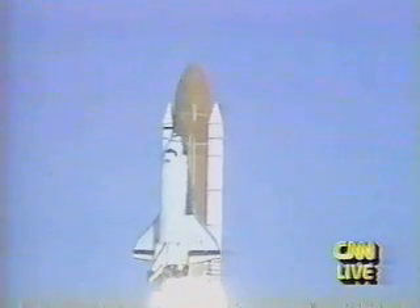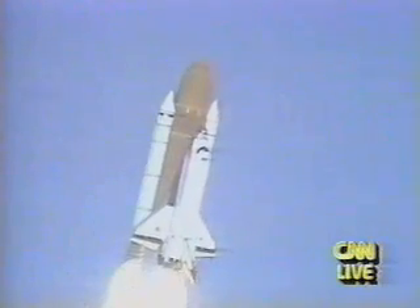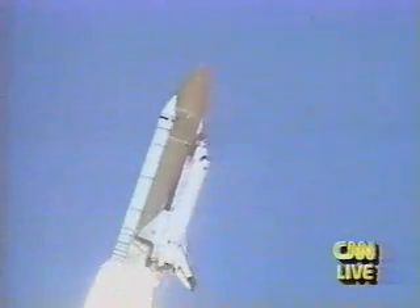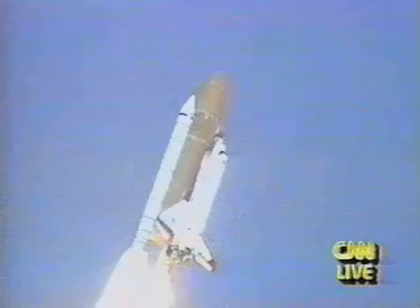Houston's now controlling. Roger, Columbia. Mission Control sees a good roll maneuver, placing Columbia on the proper heading. Three good engines at 104 percent.